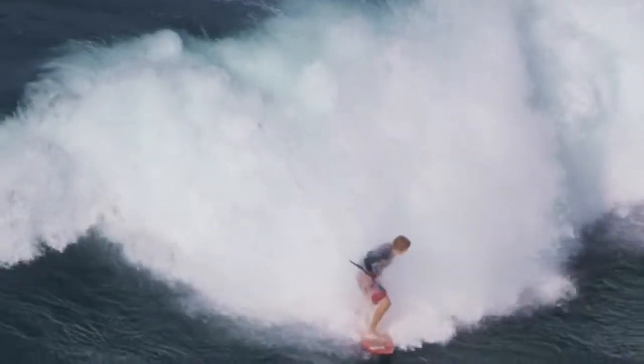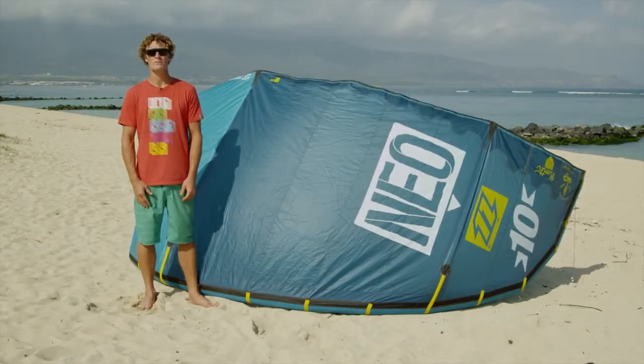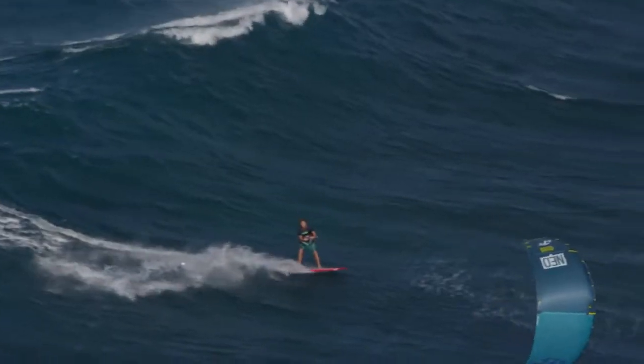Some of the same characteristics that make the NEO really great for wave riding, like fast turning, also make it a really fun and playful kite for free riding.